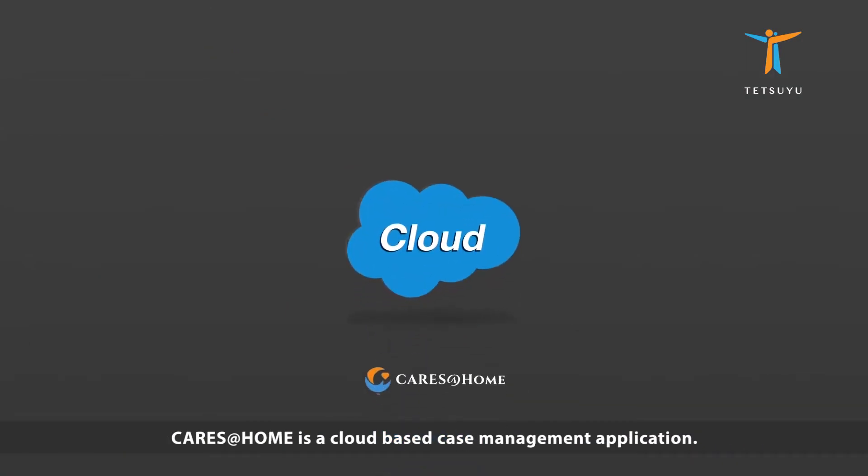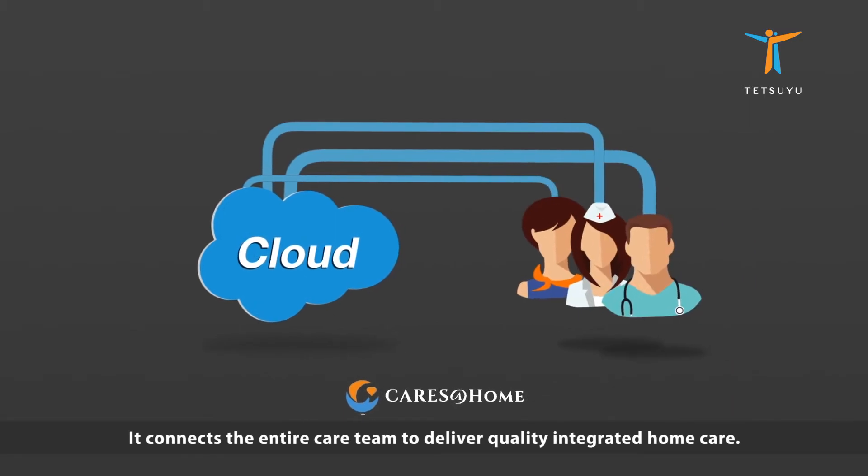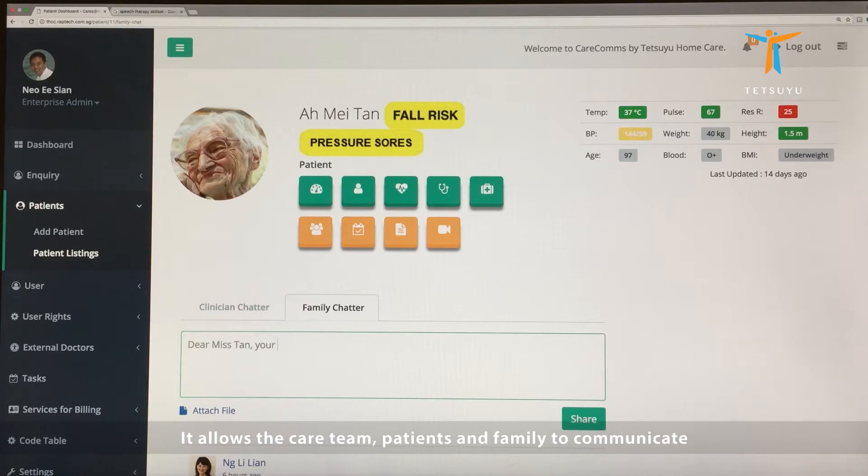CareSatHome is a cloud-based case management application. It connects the entire care team to deliver quality, integrated home care. It allows the care team, patients, and family to communicate seamlessly in a secured environment.